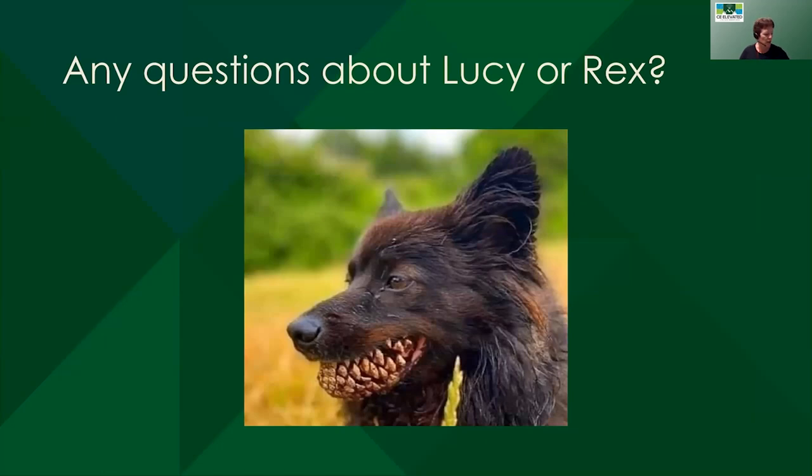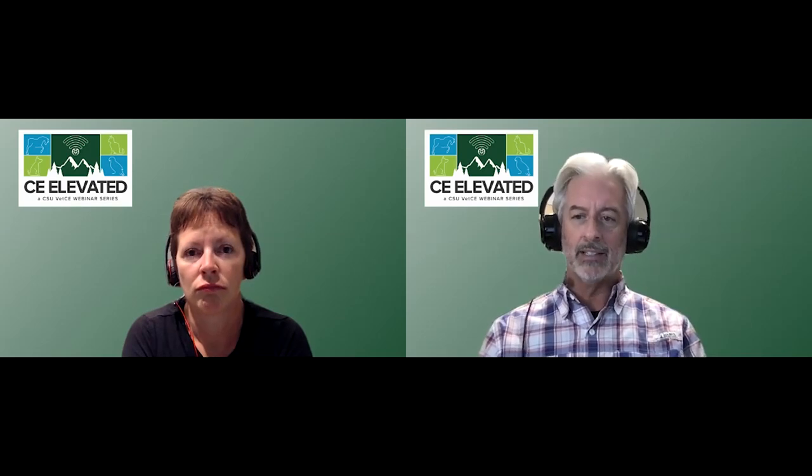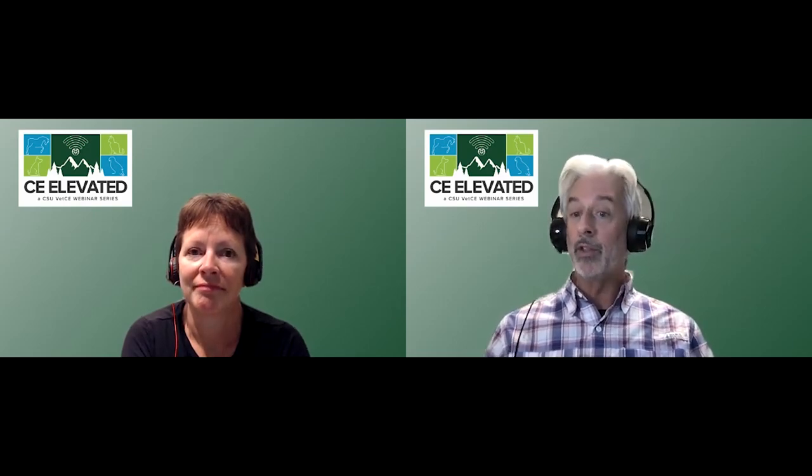We're going to take a little pause here to see if we have any questions about cases with retained tooth roots, or situations where you have tooth roots you weren't quite sure what to do with. Question for you — putting myself in the shoes of the primary care veterinarian, you talked a lot about making the medical decision not to remove a selected tooth root. What is your conversation up front? Do you educate owners that maybe there will be roots you will not opt to remove, so it takes the sting out of the post-procedural conversation?